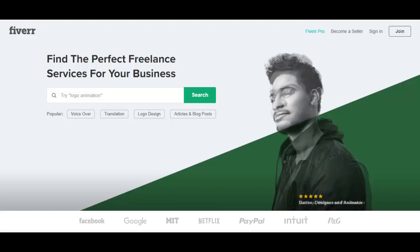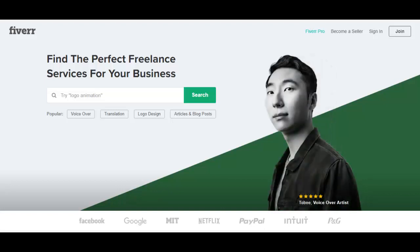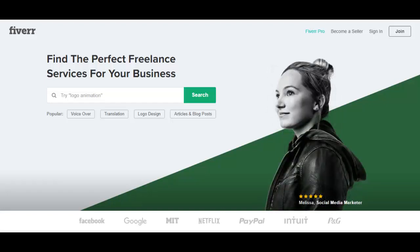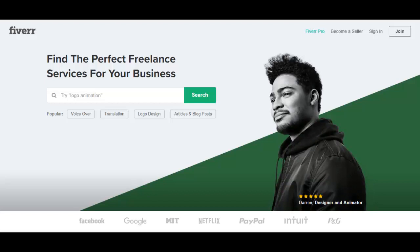In the previous video, I talked about the importance of upgrading your seller status from just a regular seller to a level one, a level two, and then a top rated seller. But I didn't mention another level that you could become. This is a relatively new area of Fiverr, and what I'm talking about is Fiverr Pro.